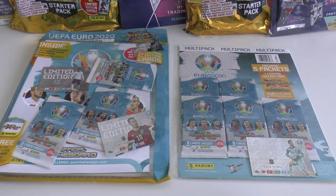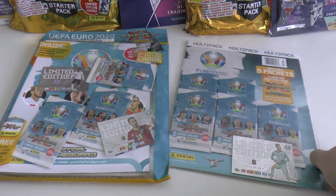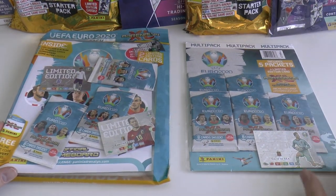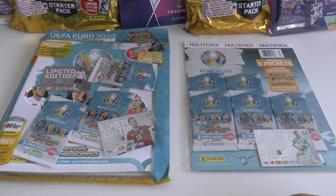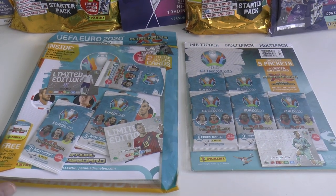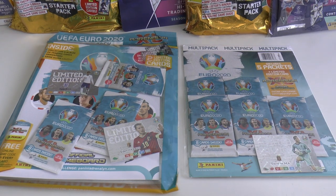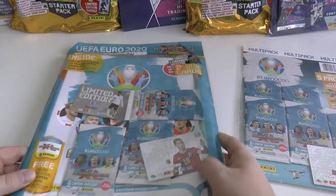We've got a UK starter pack and a UK multi-pack - UK and Ireland, I should say. This is the UK and Ireland edition only. There will be exclusive players within this collection, in addition to the cards already released in Germany. They've got 20 nations featured in their set, so we will have very similar, plus a few different teams such as the Republic of Ireland, who aren't in the German edition.